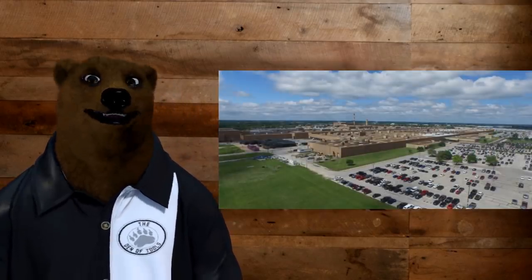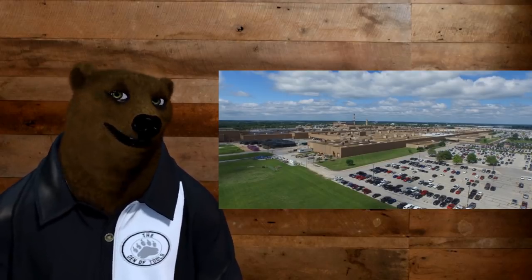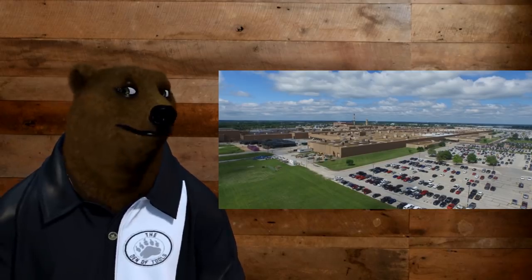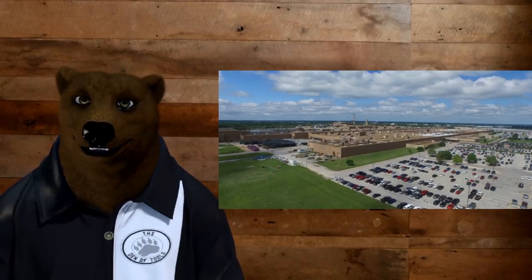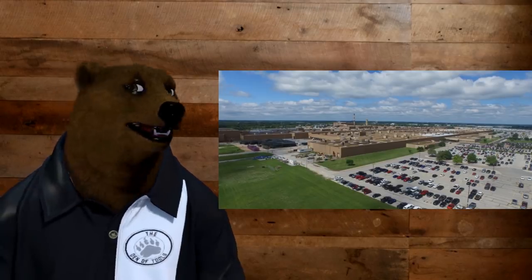Before some of you go off and say those trucks are cheap because they're made overseas — actually, they have at least two U.S. plants. One's down in Louisiana. So they're making them in the U.S., and they still cost under $20,000 — less than the price of a freaking Snap-on toolbox.